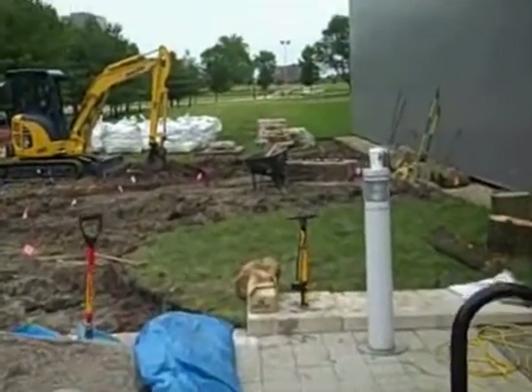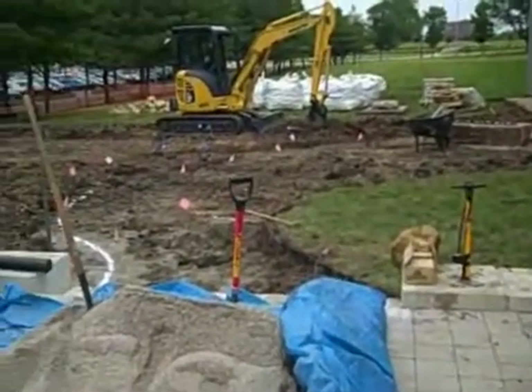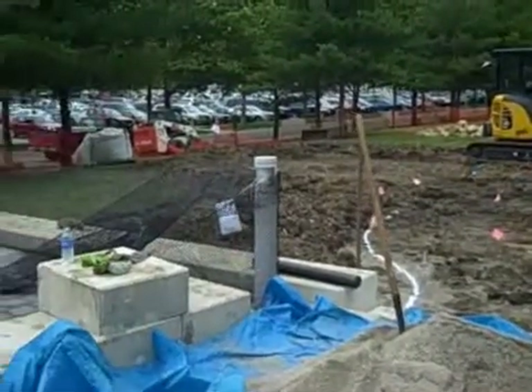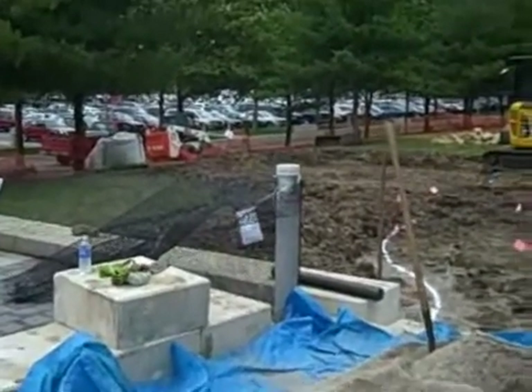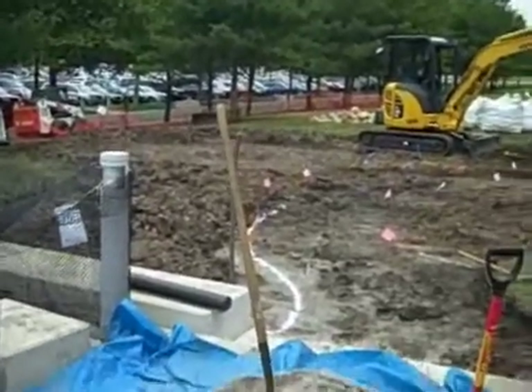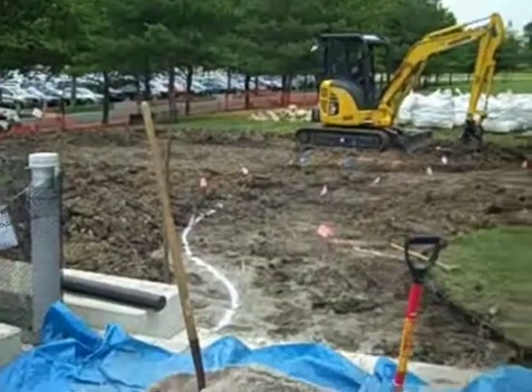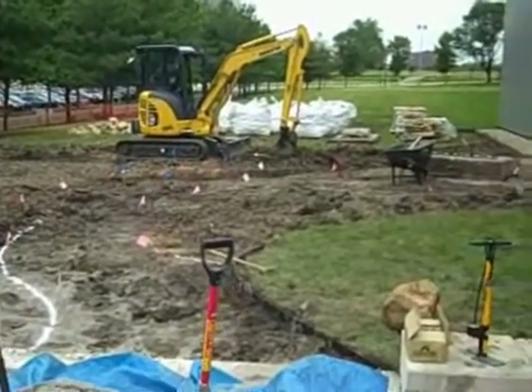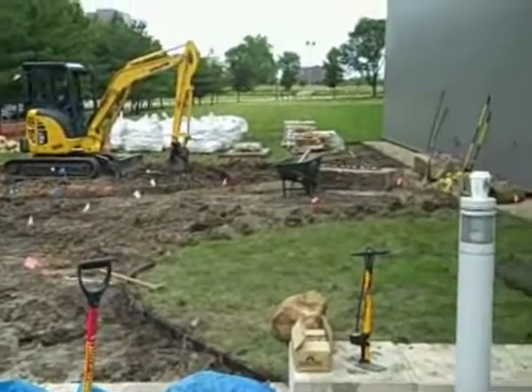My latest project at COSI is the building of a rain garden — another opportunity for us to demonstrate how we can all improve the way in which we manage water. This rain garden is going to collect water off our roof rather than run it into the sewer system, and let it percolate into the ground.